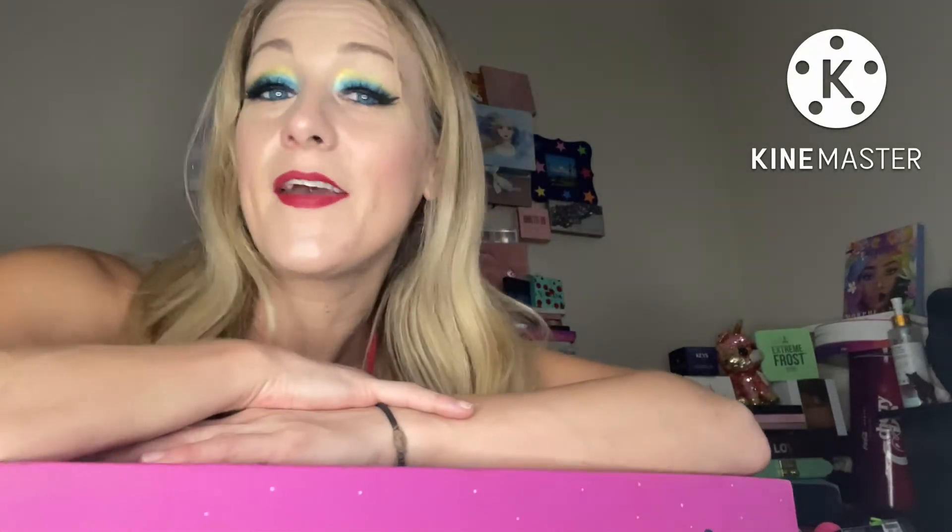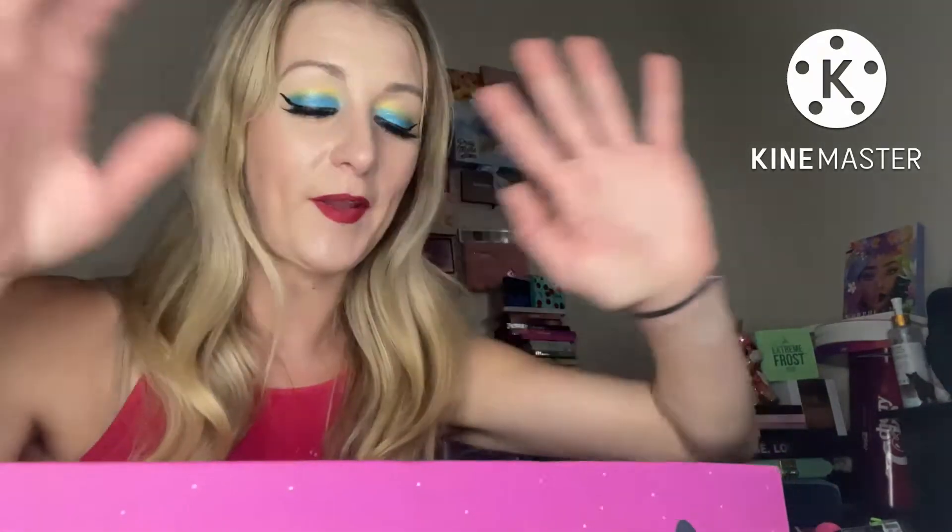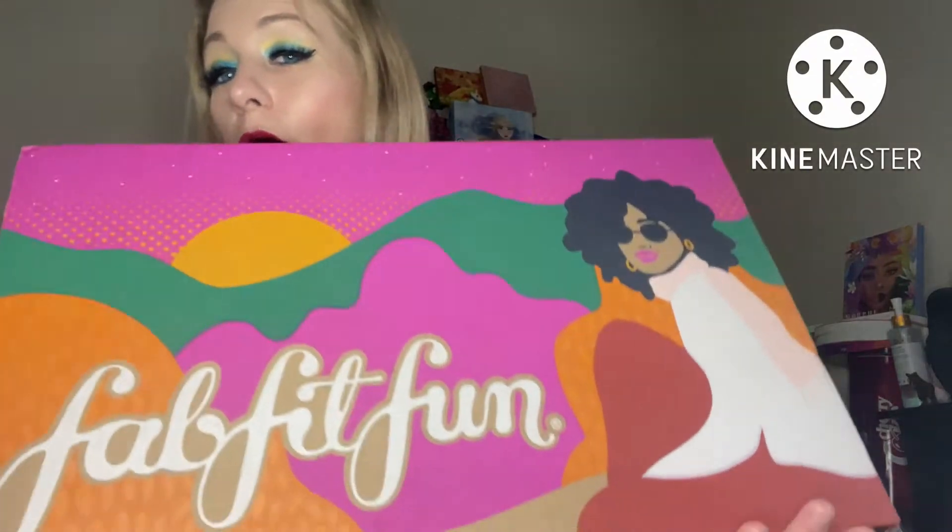If you're new here, like and subscribe. I'm Amanda. If you're not new here, thanks for coming back. Tonight I'm doing an unboxing of my Fall FabFitFun 2022.